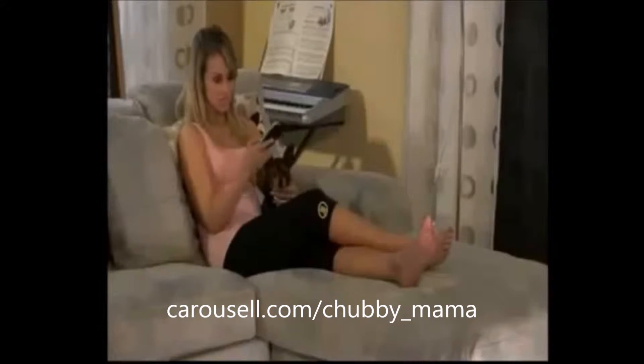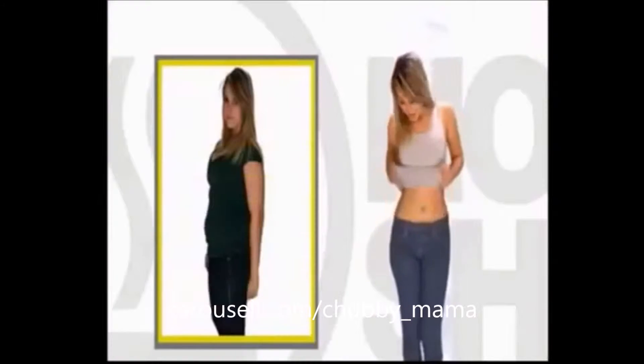I wear them every day because they're super comfortable. I never sweat as much as I do with Sweat Plus, and I finally lost weight. Using them makes me happy. I love them.